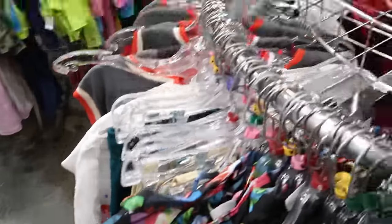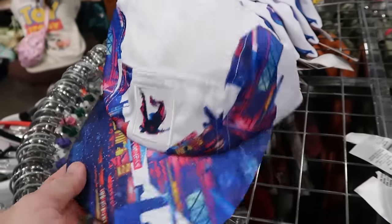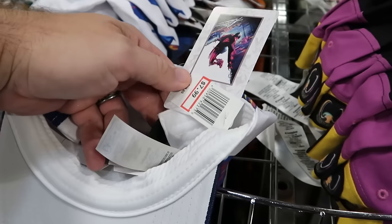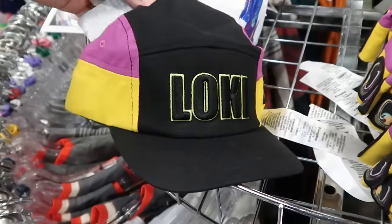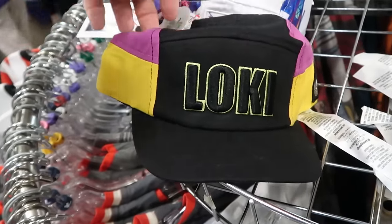Let's check out some of the baseball caps. Here's a cool Spider-Man one new to the Character Warehouse — part of the Artist Series — $8 marked down from $30. And to match all of your Loki merchandise, they have a brand new baseball cap with huge Loki lettering — again $7.99.